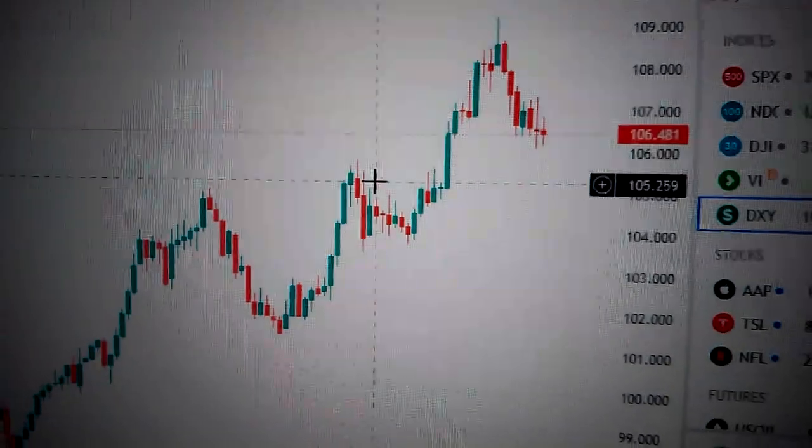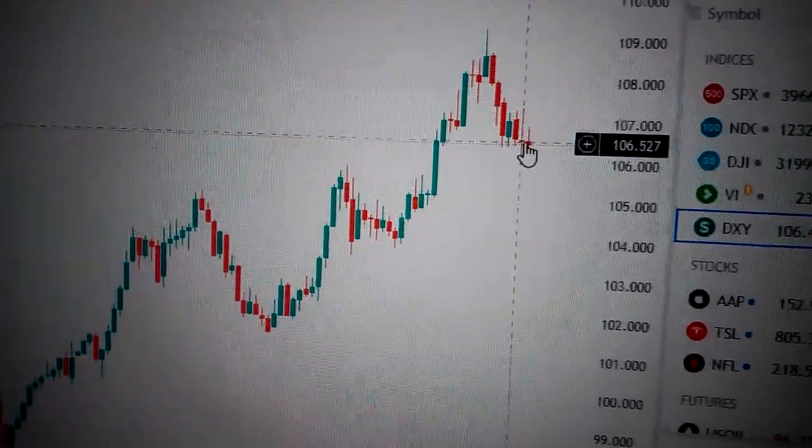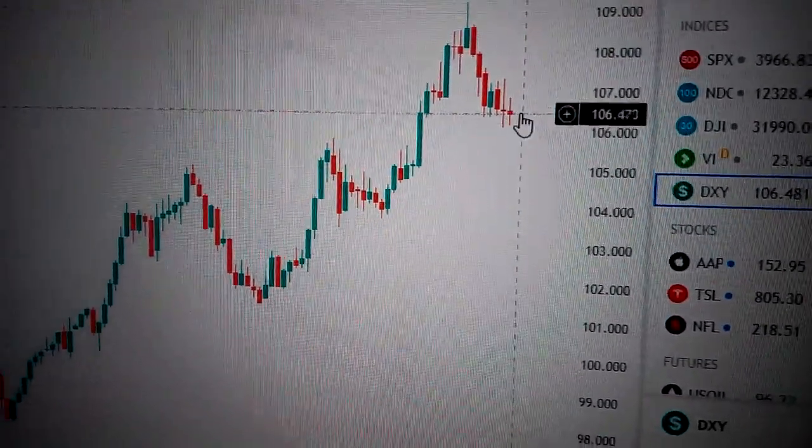So if we drop below this, we'll go here. If we can hold steady here, then it's very likely to have consolidation and then go up. So let's wait and see, thank you.